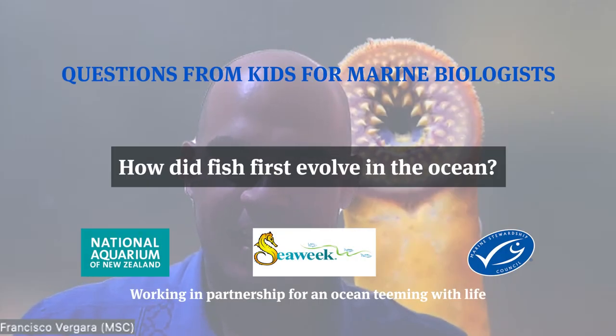How did fish first evolve in the ocean? There are some fish that are true living fossils, like the coelacanth, but there is one that has been around for more time than any other fish. Its first remains date back over 400 million years, and it has survived four massive extinction events.